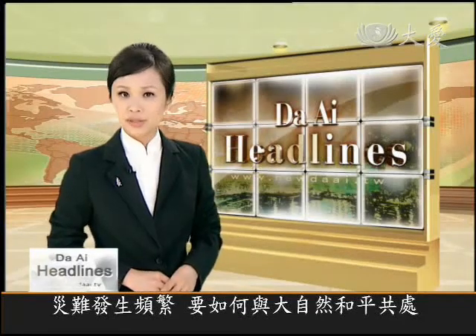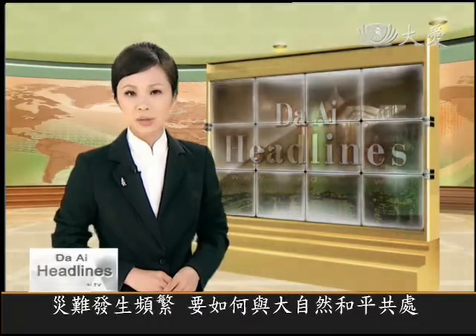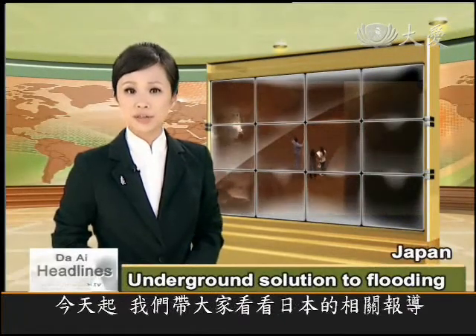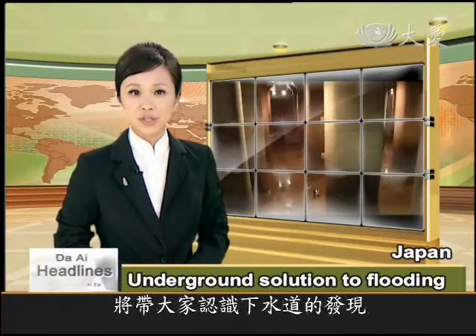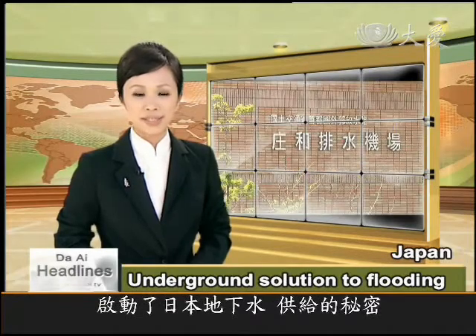Given the increasing frequency of natural disasters, how to live in harmony with nature has become an urgent global agenda. With that in mind, starting today we begin a new series of features from Japan, going on a subterranean voyage of discovery to unlock the secrets of Japan's underground water supply.